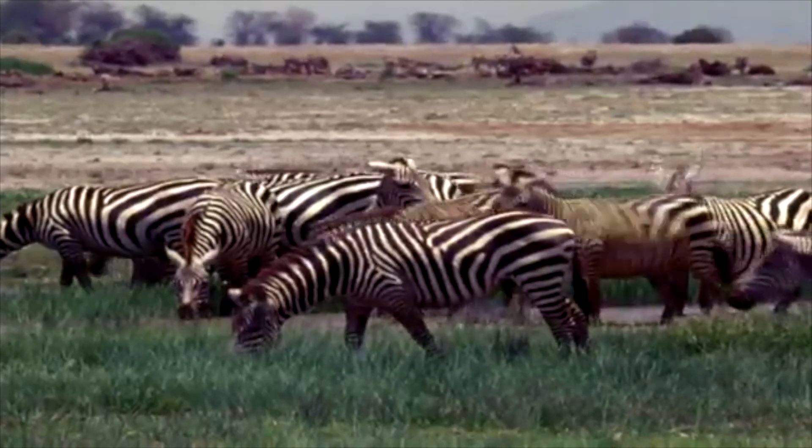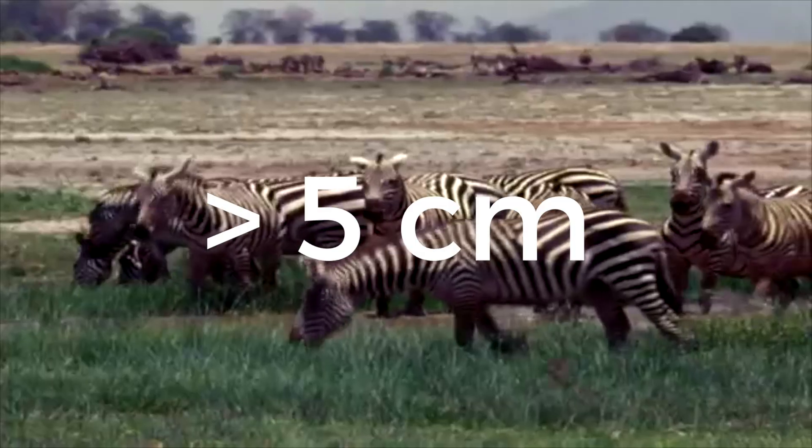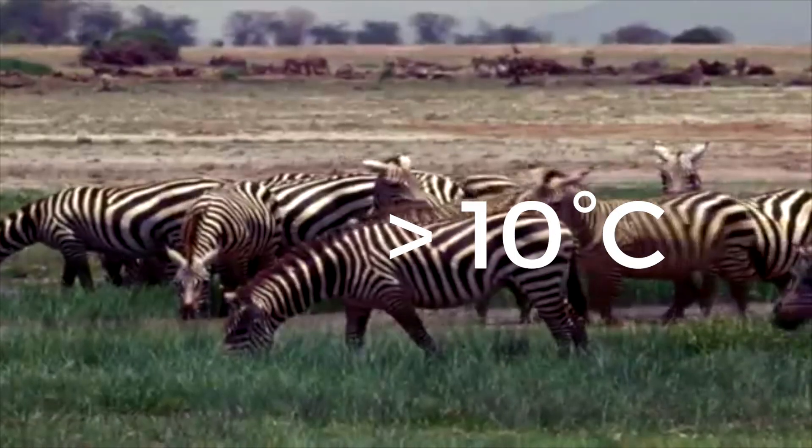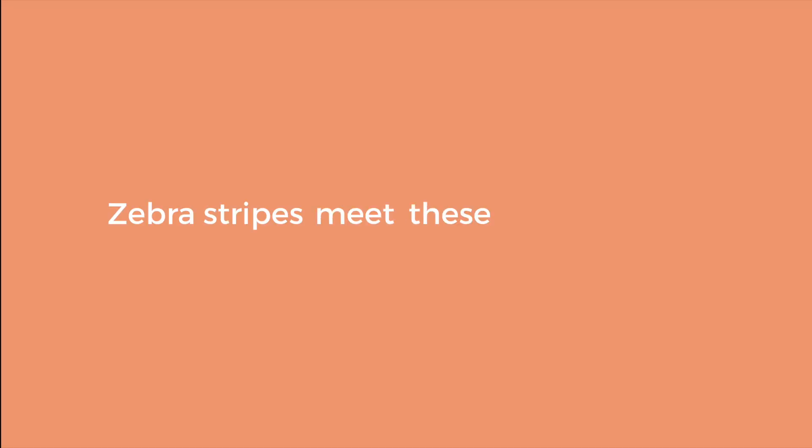Similar to the effect of black coverings in Bedouins and ravens, it has been suggested that bold black and white stripes could set up convection cells if the stripes are greater than 5 centimeters wide, and if the difference in temperature between black and white stripes is greater than 10 degrees Celsius. Zebra stripes meet these criteria.